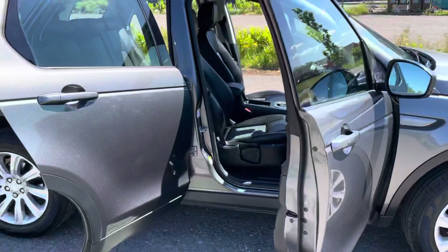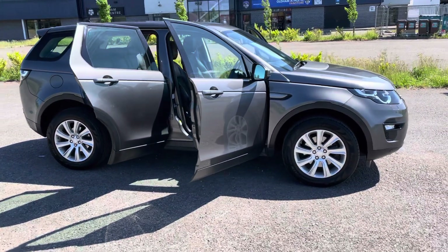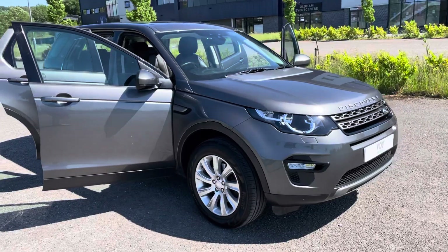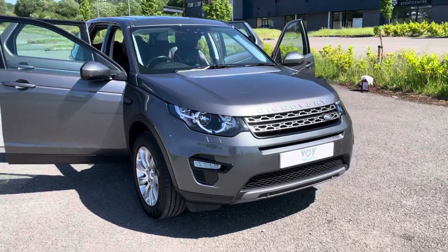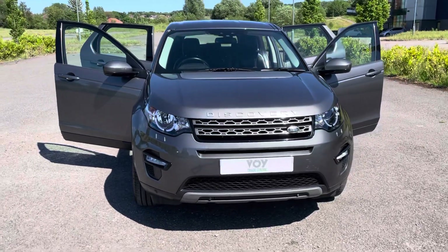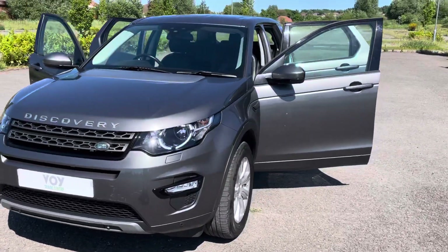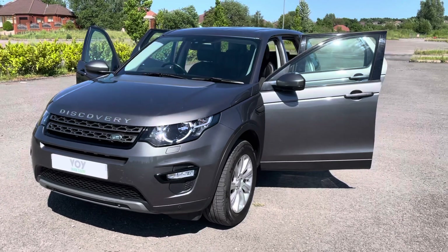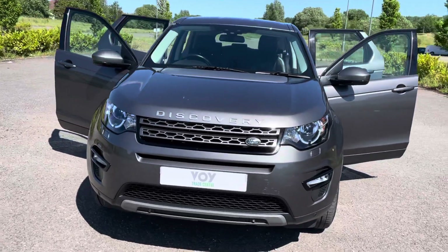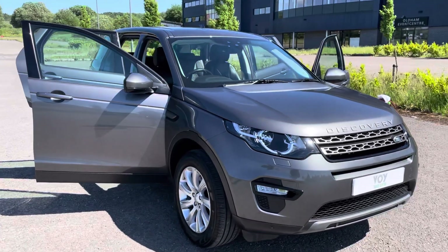So there we have a 65 registration Land Rover Discovery Sport in Corrish grey, which is metallic, with black cloth leather interior. If you need more information, want to book a test drive or viewing, give us a call or visit the website. The phone number is 0161 633 3311 and the website is www.voidtracecentre.co.uk. On the website you can also reserve the vehicle and arrange your own finance.